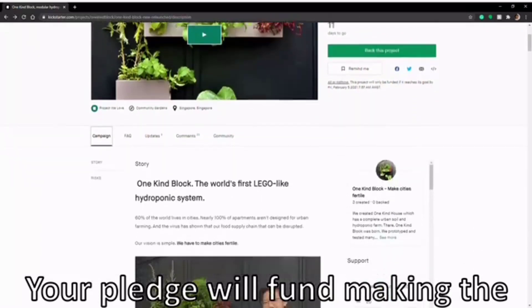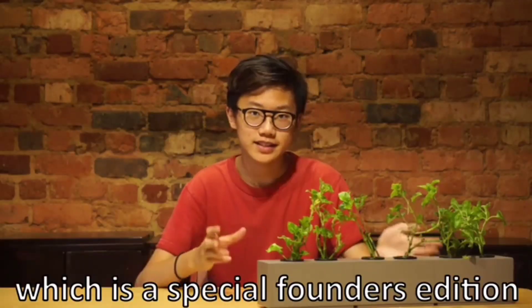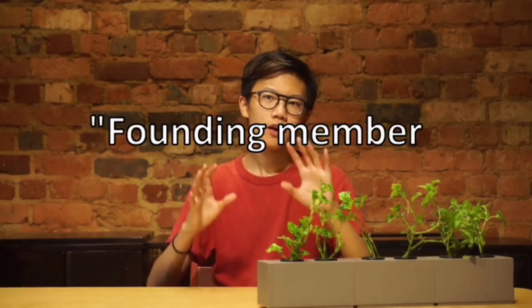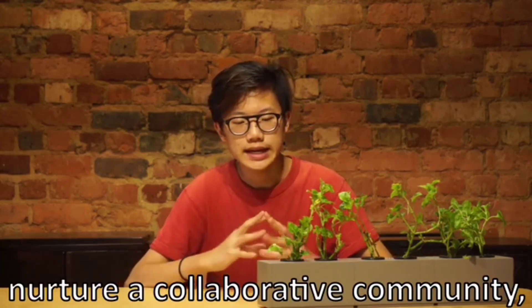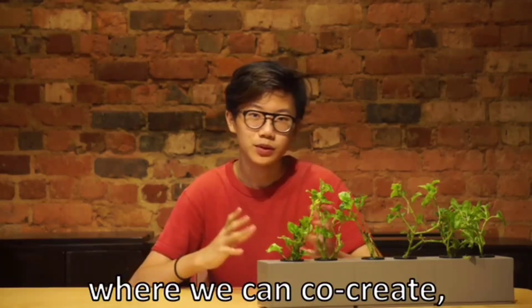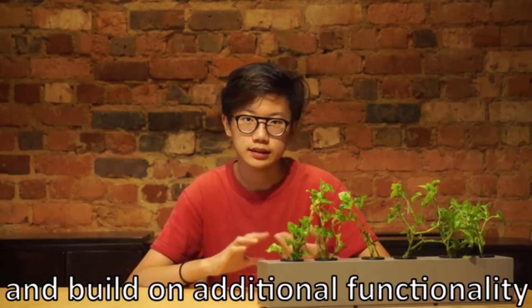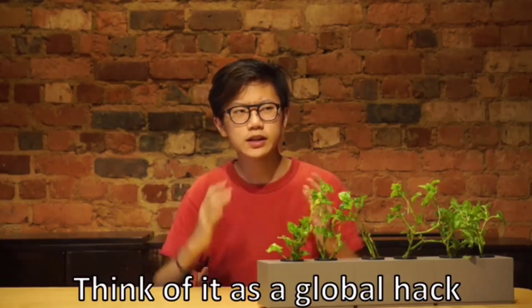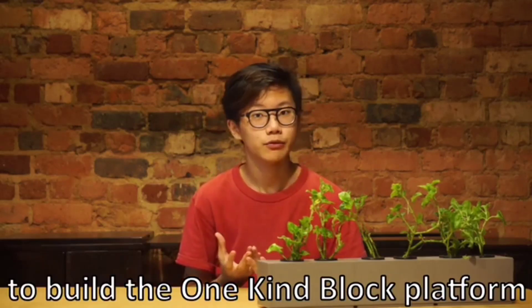Your pledge will fund making the very first One-Kind Block for the world, which is a special founder's edition with the words 'founding member of making cities fertile.' Your pledge will also allow us to nurture a collaborative community where we can co-create and build on additional functionality like solar power pumps and lights. Think of it as a global hack to build the One-Kind Block platform.